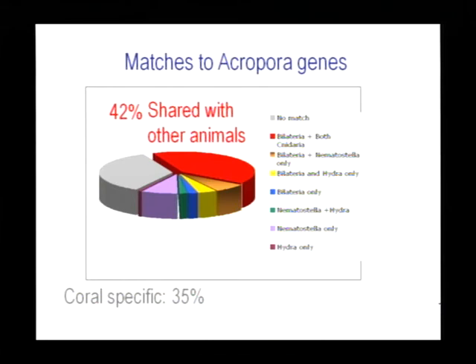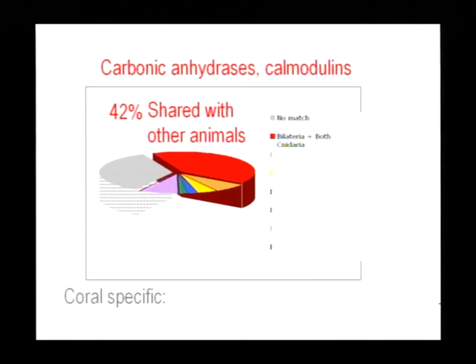The EST project gave us about 8,000 genes. Comparing these genes with those in the databases for other animals, approximately 42% are shared with other animals, and amongst this 42% are many of the usual suspects — carbonic anhydrases, calmodulins — the conserved components of calcification. But the proteins which make the matrix are going to be in the coral-specific components, and we have no a priori way of predicting those.